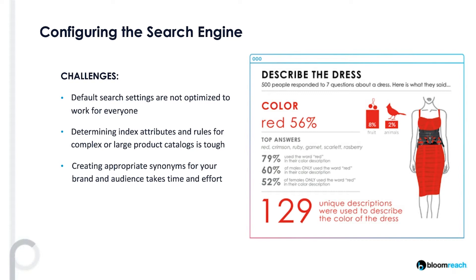As we mentioned at the beginning of the webinar, customers are used to searching for things in their own words, and to do that well requires a robust synonym list that anticipates what customers might search for and how they might phrase different types of products. A classic example is the red dress problem. There are some really telling results from a survey that BloomReach recently conducted where they had 500 folks describe a particular red dress and got 129 unique descriptions for just the color alone.